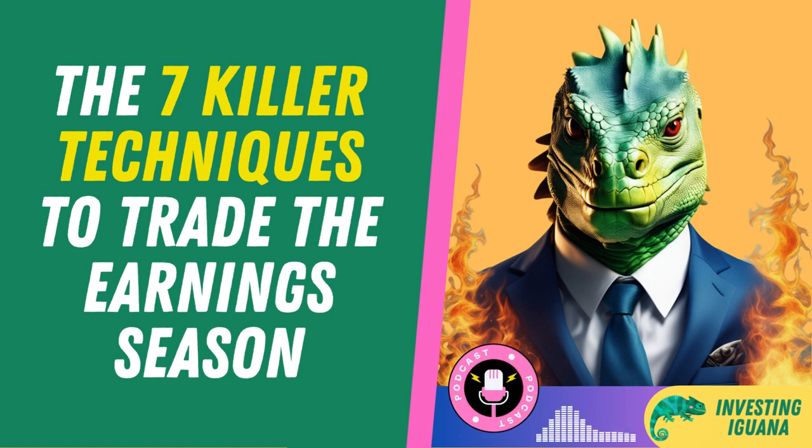Alright, let's get started with our first strategy: the straddle. A straddle is a strategy that bets on volatility. You buy a call and a put option with the same strike price and expiration date, which means you're paying for both the right to buy and sell the stock at that price. This gives you unlimited profit potential if the stock moves significantly in either direction, but also limits your loss to the amount you paid for the options. A straddle is typically used when you expect a big price move due to an event like earnings, but you're not sure which way it will go.